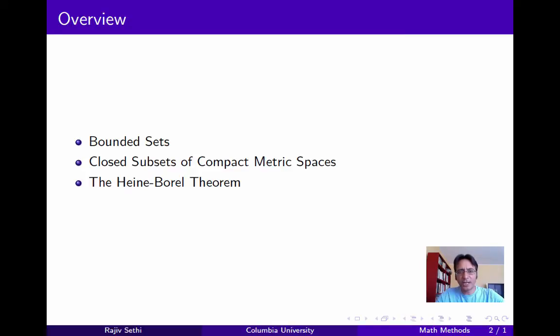Here's the plan. We'll start by defining boundedness for sets in arbitrary metric spaces. Then we'll show that a closed subset of a compact metric space is itself compact, and this will allow us to deduce that any closed and bounded subset of Rn is compact. And then we'll show that a compact subset of any metric space must be closed and bounded, which will take us to the main result: that in Euclidean space, a set is compact if and only if it's closed and bounded.